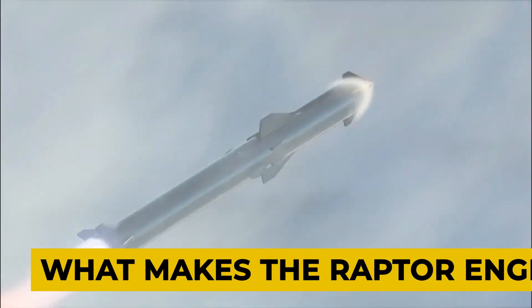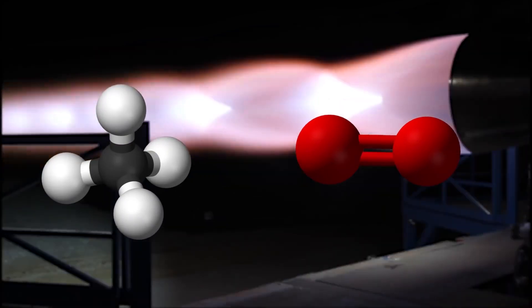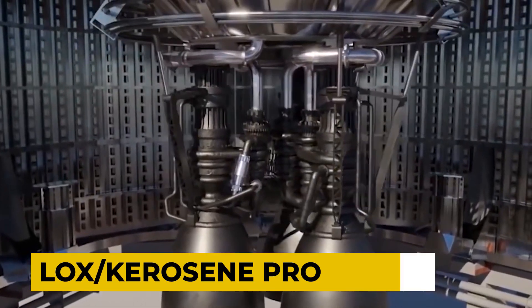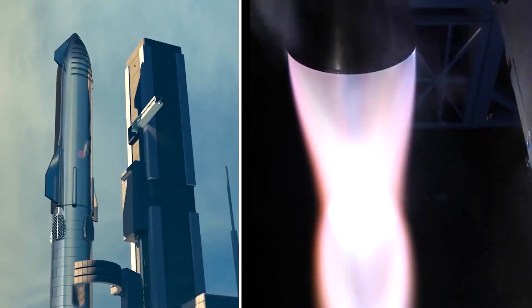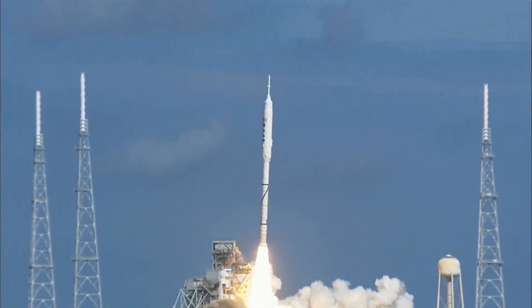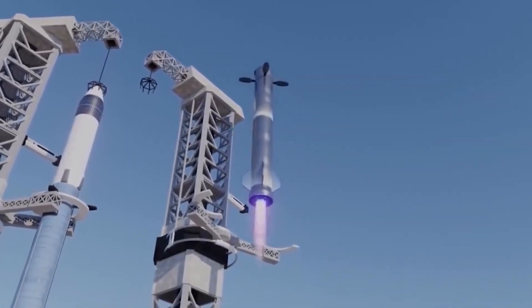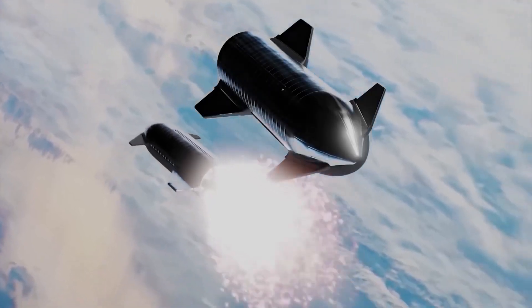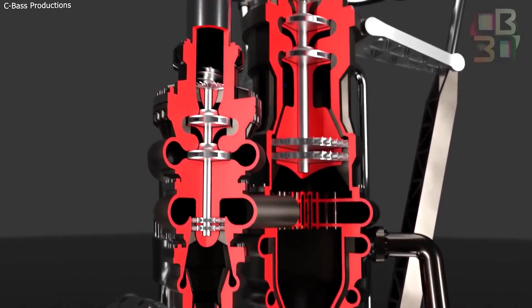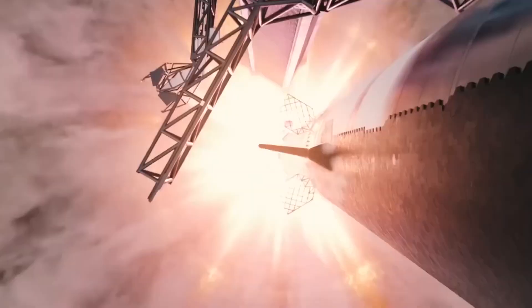What makes full-flow staged combustion more efficient? The Raptor engine's use of sub-cooled liquid methane and oxygen in a full-flow staged combustion cycle is a revolutionary departure from the simpler open cycle gas generator system and LOX-kerosene propellants that the current Merlin engines use, making the Raptor one of the most advanced rocket engines ever built. Compared to other cryogenic rocket engines, Raptor's use of deep cryogenic propellants cooled to near their freezing points increases propellant density, allowing for more propellant mass to be stored within the vehicle's tanks, and also improves specific impulse while reducing the risk of cavitation at the inputs to the turbopumps.